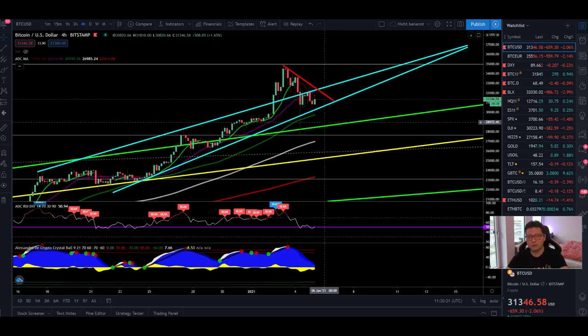Hello everyone and thanks for tuning back in, Alessandro the Crypto here. I hope you're doing all fine. Welcome to another episode — we have a lot to talk about today again because Bitcoin once more is facing a very critical point. It looks like we're forming a bearish pattern, even though so far during this bull run Bitcoin has always ignored bearish patterns and continued to pump to the upside.